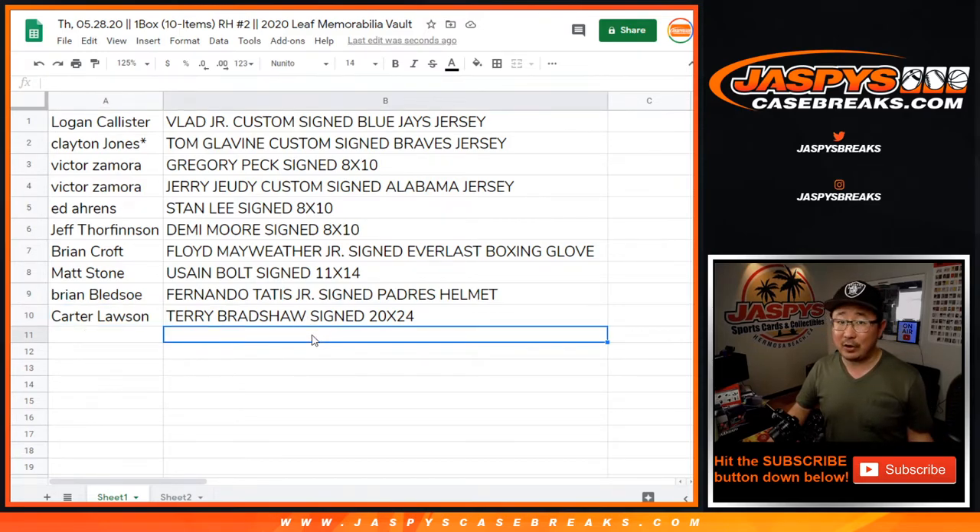There you have it — that was Leaf Memorabilia Vault break number two. Thanks for watching. We'll try to get some more, but I think that was it for now. I'm Joe for JazBeesCaseBreaks.com. We'll see you next time for the next break. Bye-bye.